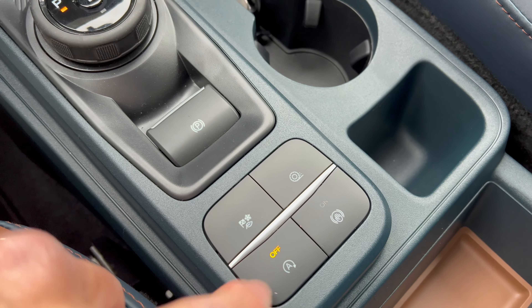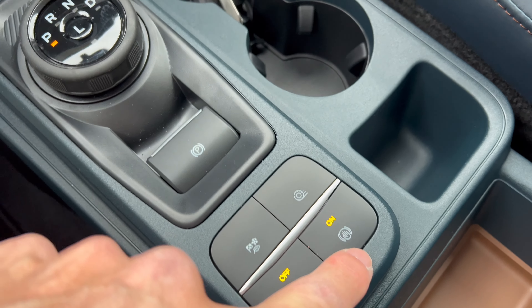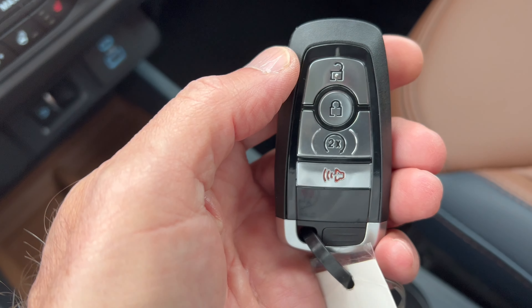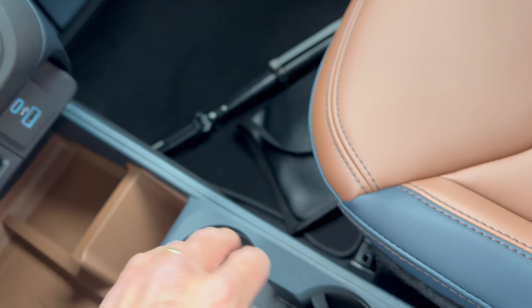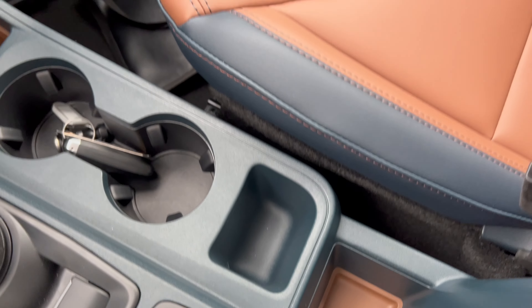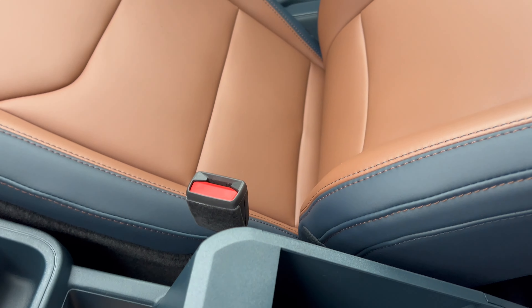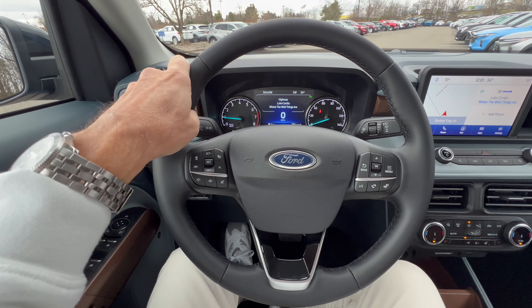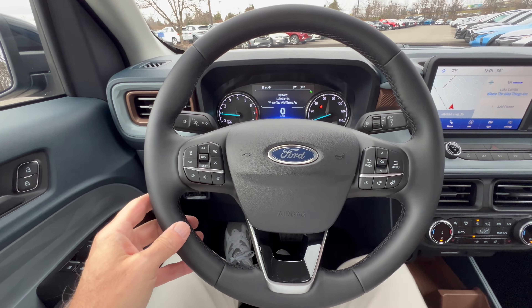The gear selector is a dial for the eight-speed automatic with a low gear option. There's an electronic emergency brake, engine auto stop-start toggle, drive modes, traction control off button, auto vehicle hold, and two cup holders in Navy Pier flat plastic. The key fob has unlock, lock, remote start, and a panic button. There's a center armrest in Desert Brown soft material, with a storage compartment inside.